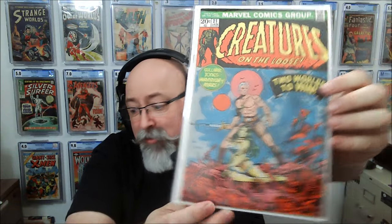These Marvel horror books have just been great. Everybody talks about the DC horror, but some of these Marvel horrors are fun too. Creatures on the Loose — check out this one. It just reminds me of John Carter, and of course it is also the Warrior of Mars — Gulliver Jones, Warrior of Mars. So obviously they're playing off of John Carter.